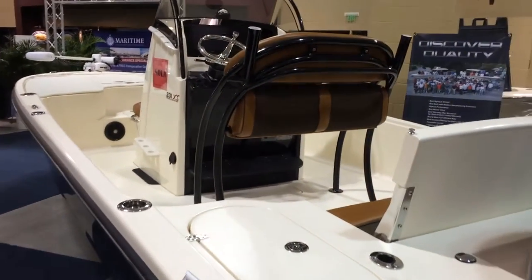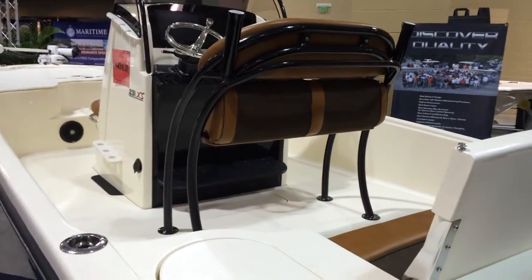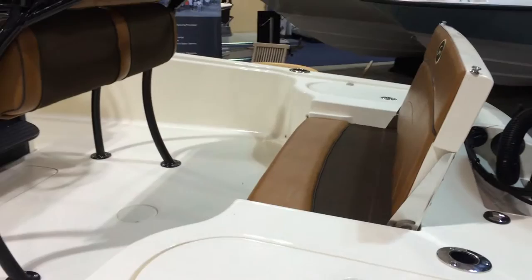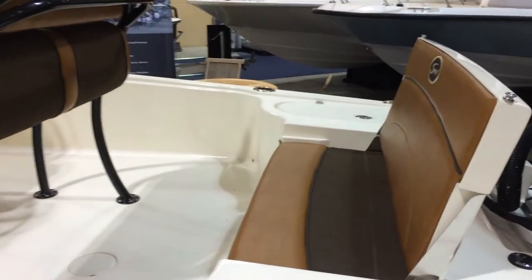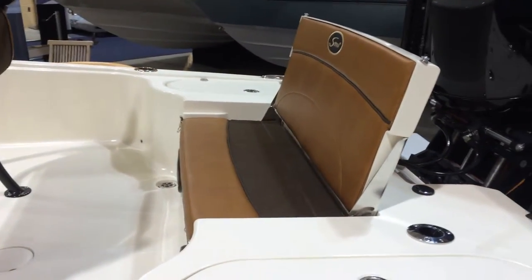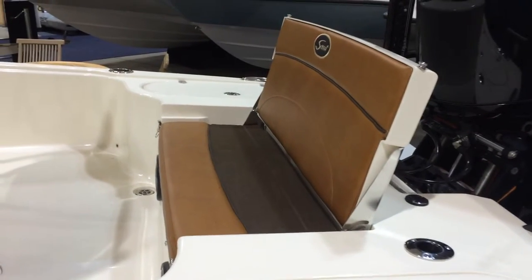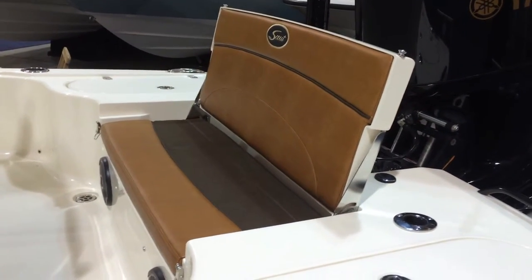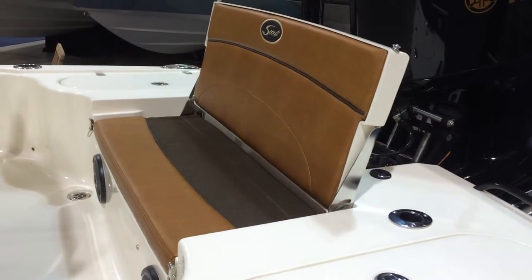The upholstery on this boat I think is some of the prettiest upholstery that you're going to find on the center consoles. Scout does a great job of making a very fishable boat as well as making it comfortable, family friendly, and something that you're going to love pulling up in if you're going out grabbing dinner or if you're out at the sandbar with the family.